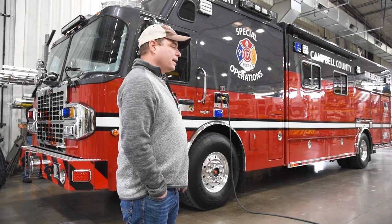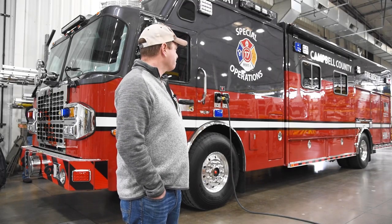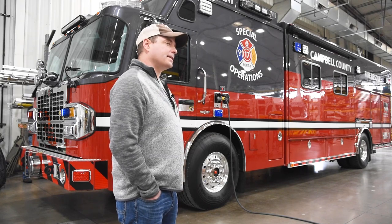This chassis is on a Spartan Gladiator. A little different configuration inside with the seating, just because typically on our incidents we're supported by engine companies with HAZMAT technicians, so we didn't need the typical configuration for our custom cab.